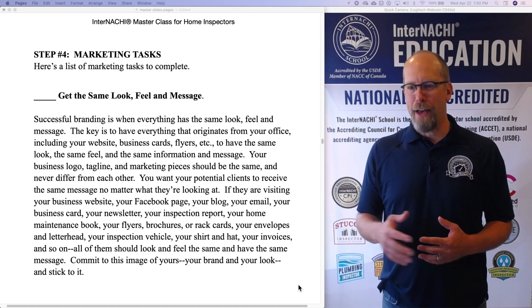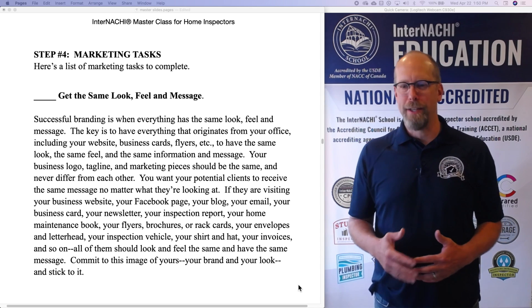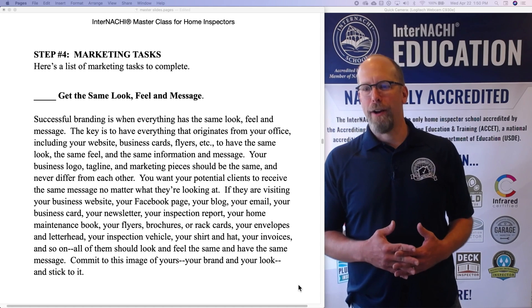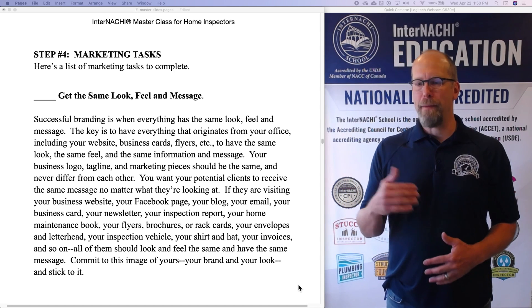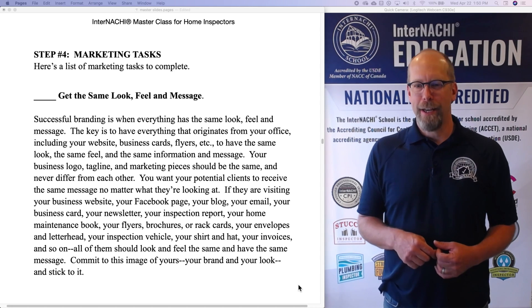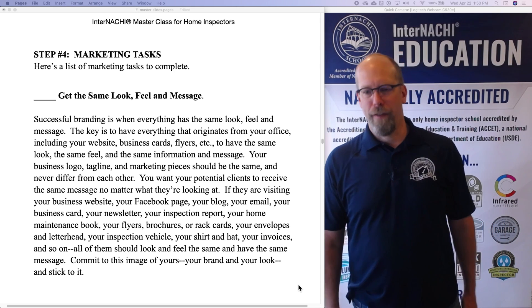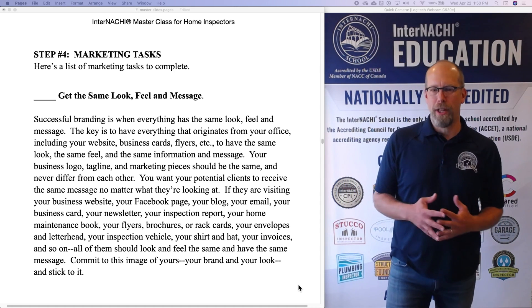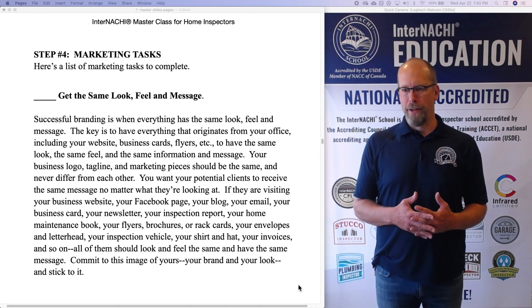The key is to have everything that originates from your office — including your website, business cards, flyers, etc. — have the same look, the same feel, and the same message and information. Your business logo, your tagline, and your marketing pieces should all be the same and never differ from each other. You want potential clients to receive the same message no matter what they're looking at.